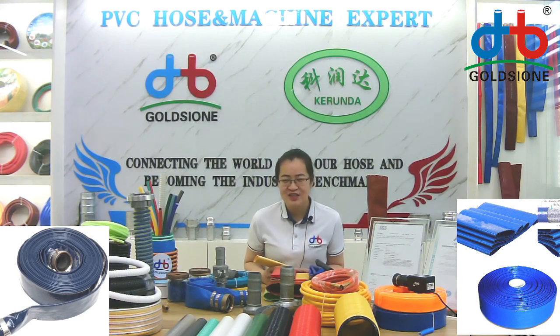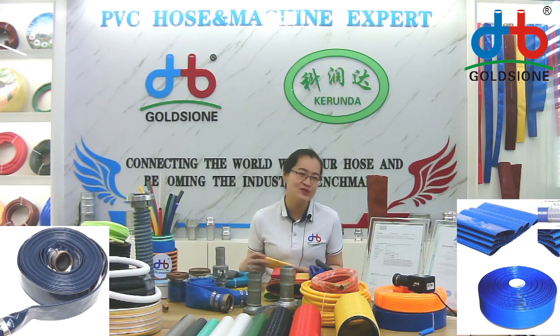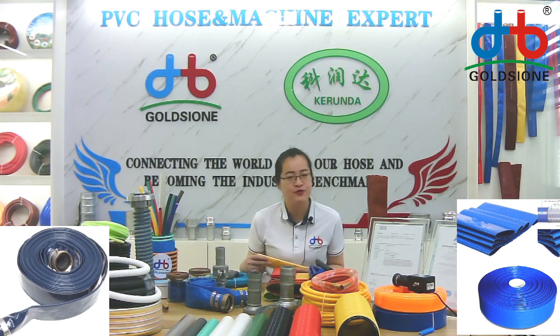In my knowledge, we have every special size mold in our factory because we produce the 30 minimum, the 50 minimum, 54 minimum, 70 minimum and 80 minimum. These are very special sizes for the European market.